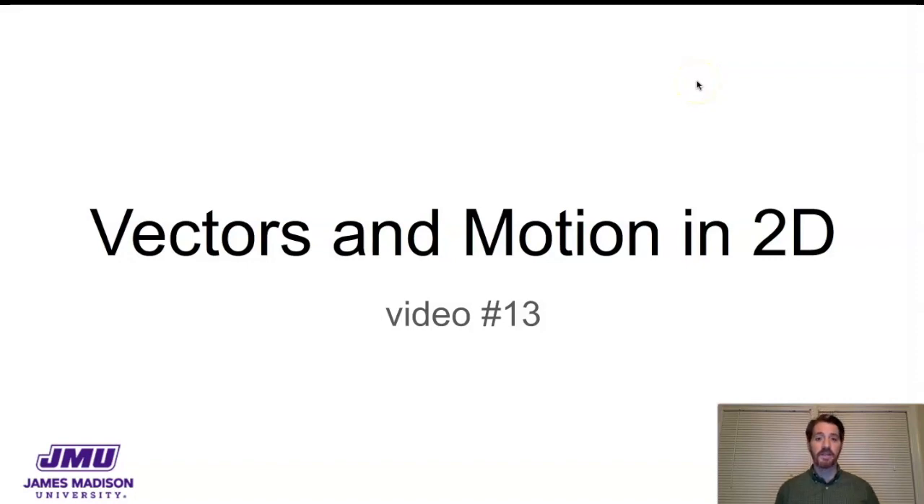In this video we're going to talk about kinematics in two dimensions, but it's a special type of kinematics in two dimensions. This is what we call projectile motion.